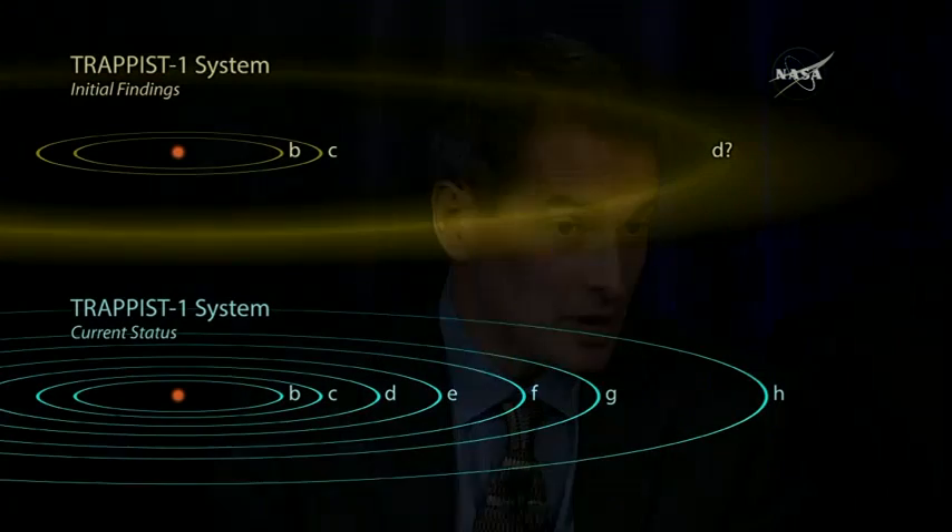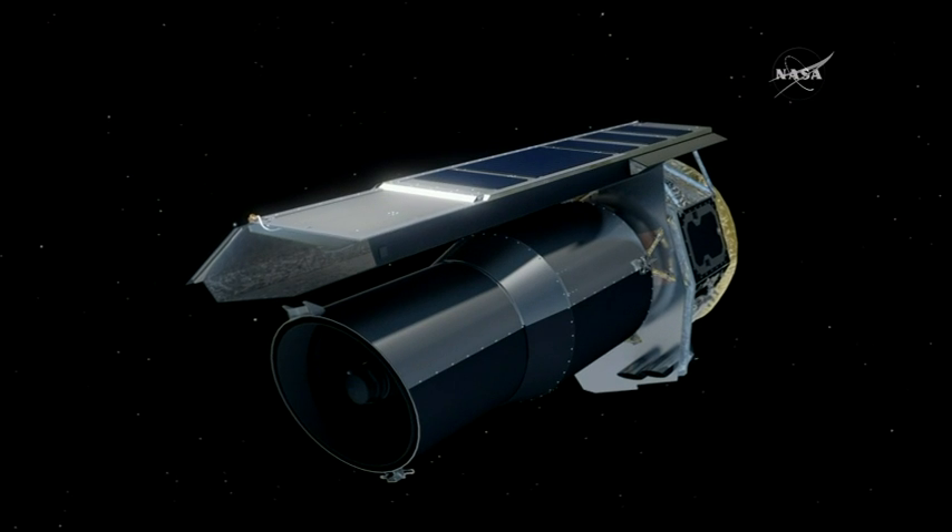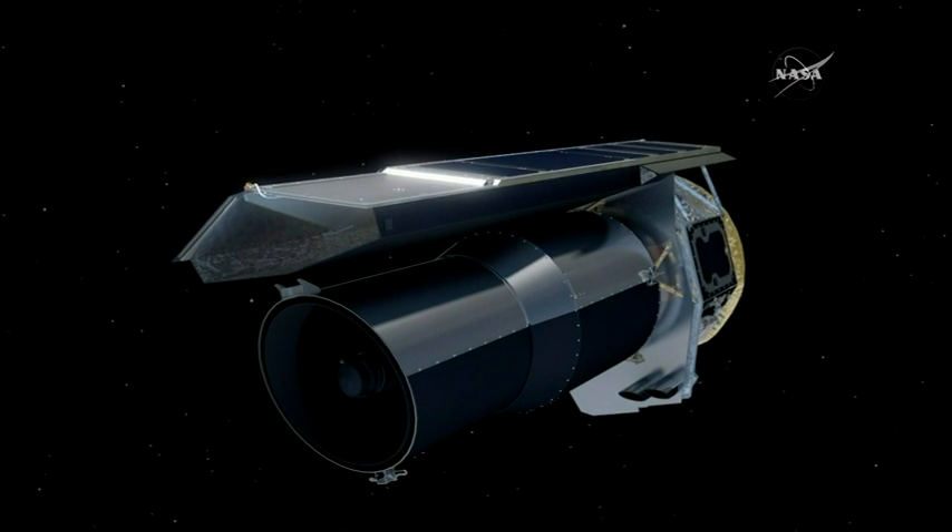As you can see in the graphic, the initial discovery of the Trappist-1 system was by the Trappist telescope in Chile in 2016, and immediately after that, we started doing intensive follow-up with a lot of ground-based telescopes and more than 20 days of continuous observations with Spitzer.